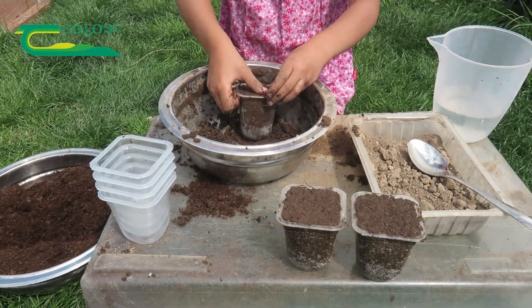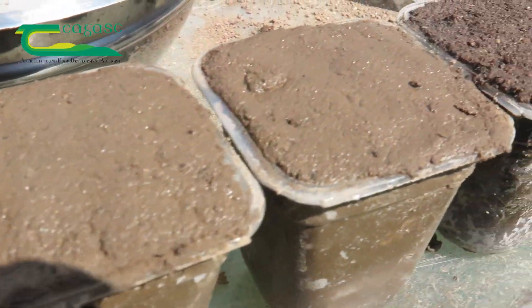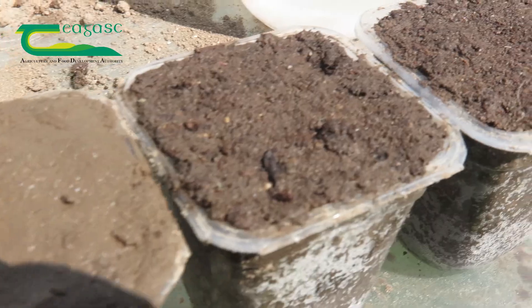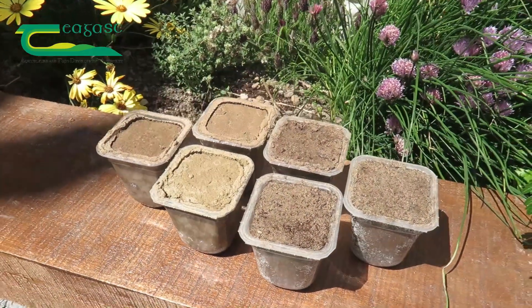Leave all the cakes in the sun to cook for several days, protecting them from rain until they are completely dry. If the yogurt containers are transparent, this will speed up soil drying. Once your soil cakes are cooked, it's time for experiments.